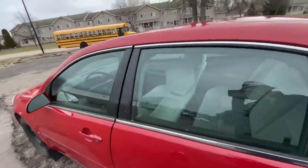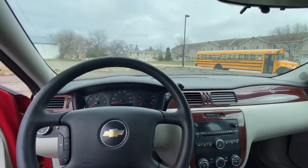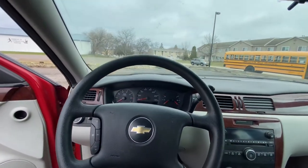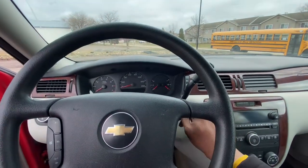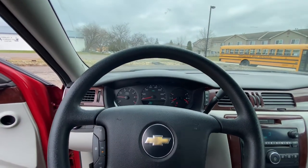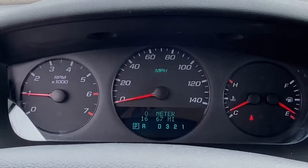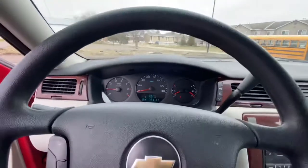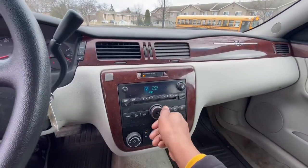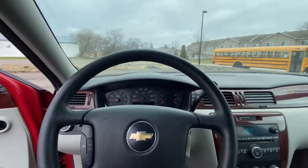Taking you guys to the driver's side so you can see how it starts up. It starts out really, really nice. The radio works, and it has a hundred and sixty-six thousand miles — no check engine lights or anything like that. Now I'm going to test drive it for you guys so you can see how well it rides.